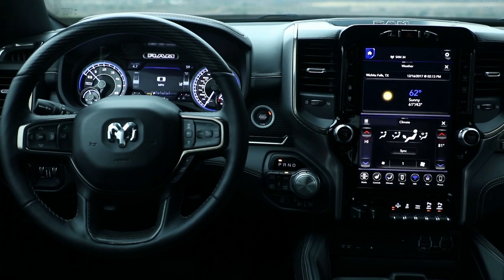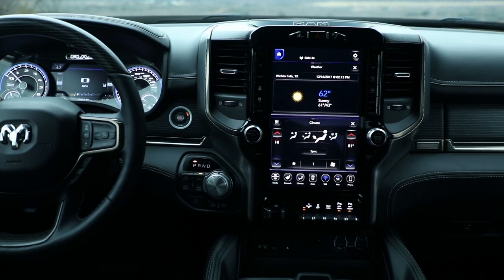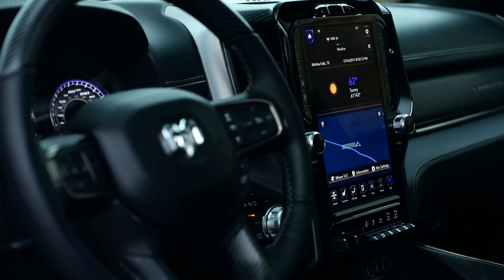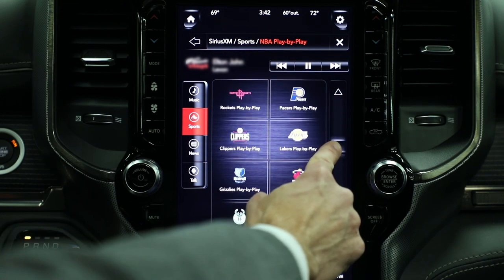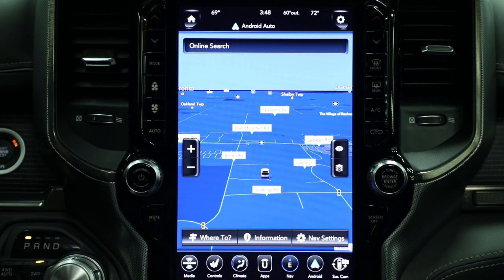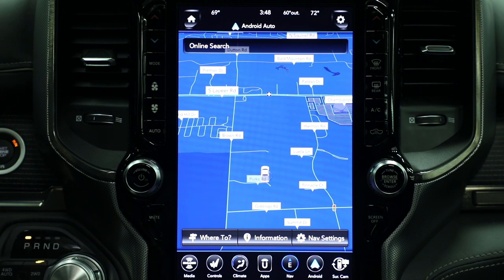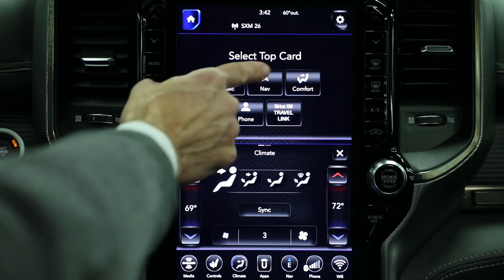Technology is definitely one of my three keys for the interior development. For us, it was something we had to not only absorb from designing the screens and the features, but we had to absorb it into the overall statement of the interior. That 12-inch screen really looks at home in the environment. We have redundant controls on either side of the touchscreen. The navigation in that 12-inch screen is amazing — it's full screen navigation, pinch to zoom, multi-touch gesture controls. The Uconnect system itself basically takes almost two 8.4 screens and stacks them on top of each other.